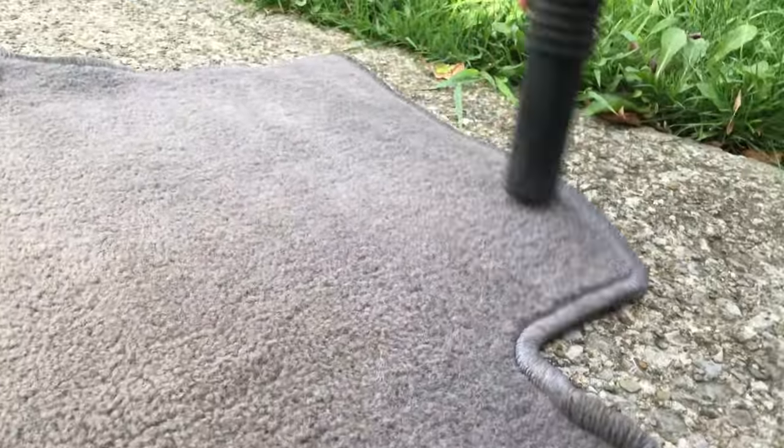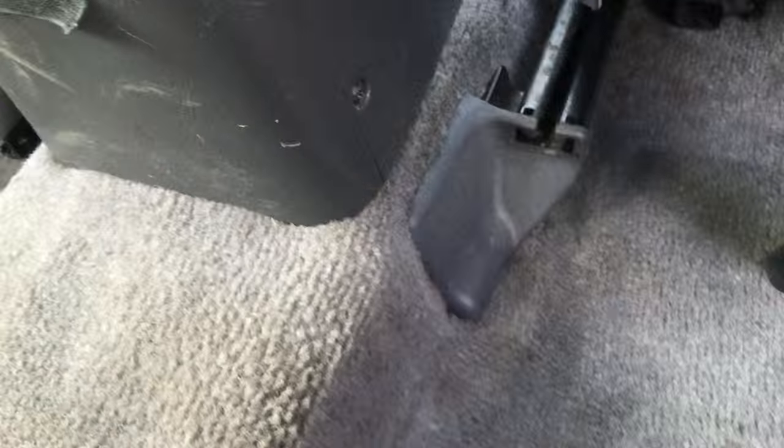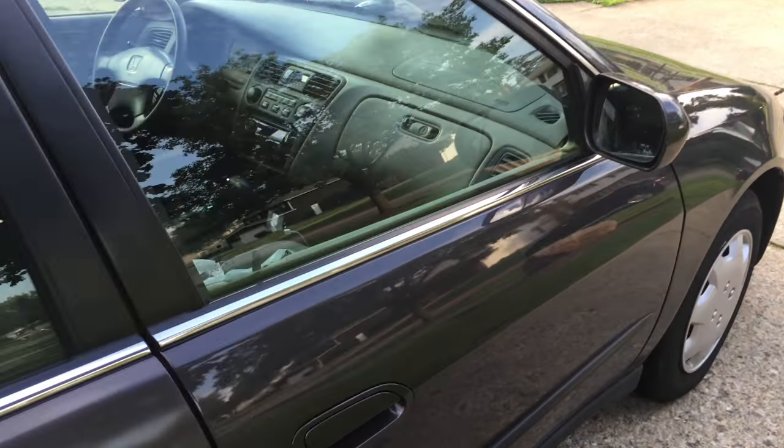We just finished up the trunk and we're starting on the back seat. I got my power inverter in a bag — we're gonna put everything in bags in the trunk and bring it over to my dad's place. The back seats are already pretty clean but we're gonna make sure they're extra clean. The rear passenger side is finished, now let's move on to the front passenger side.